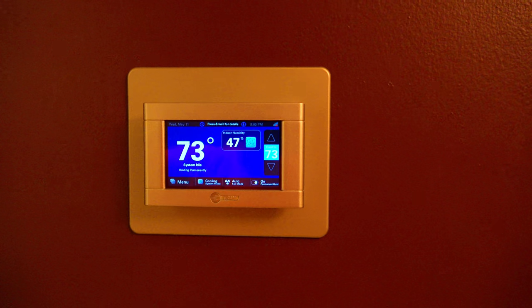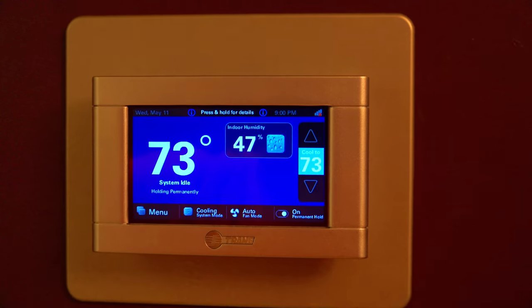With the new AC system, we now have these cool touchscreen thermostats that can sync to an app on your phone. So if you're away and it's really hot out, you can lower it on the way home so it's nice and cool when you get here.